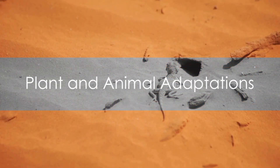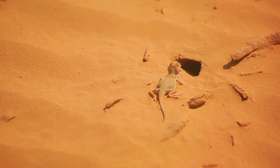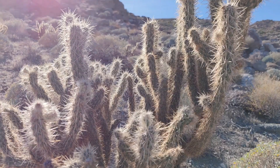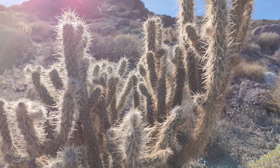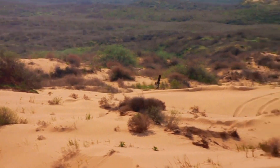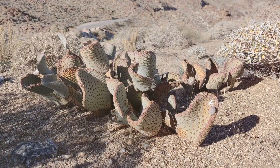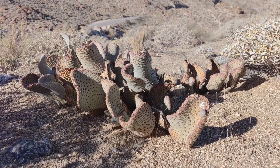Despite their harsh conditions, deserts are home to a variety of life. Remarkable adaptations have enabled both plants and animals to thrive in these arid landscapes. Plants, like the resilient cactus, store water in their thick, fleshy tissues, while their spines protect them from predators. Animals, too, have evolved unique survival strategies. Many, such as the desert fox and scorpion, are nocturnal, venturing out in the cool night to hunt and forage. From nocturnal animals to water-storing cacti, life in the desert is a testament to nature's resilience.